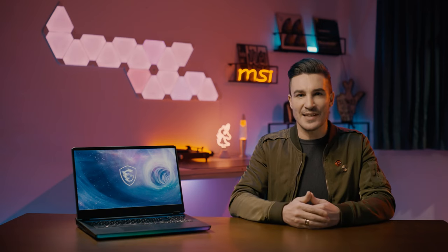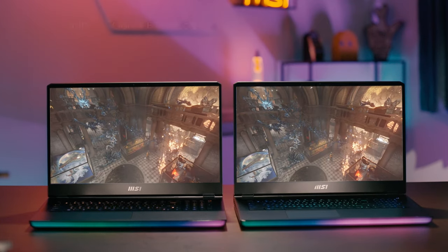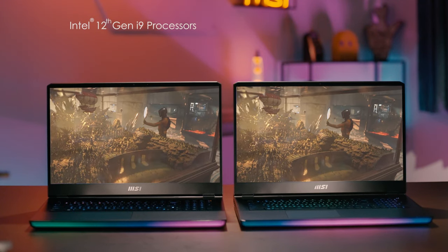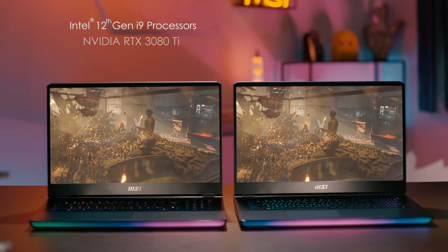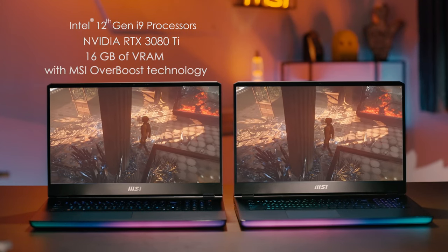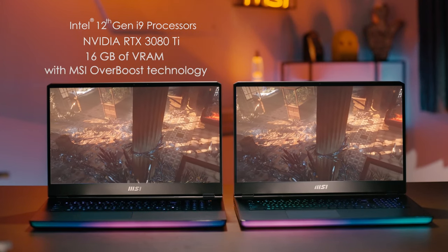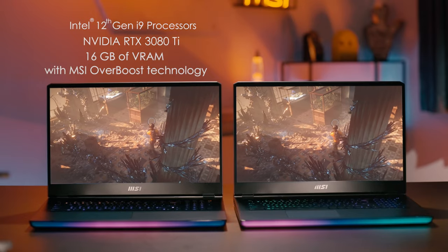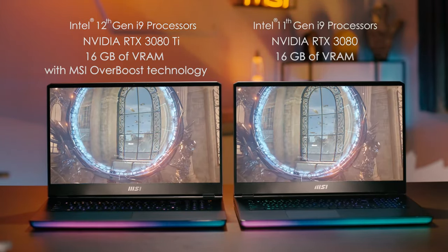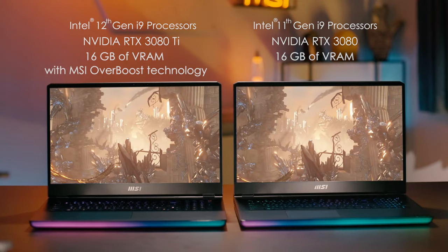Let's get back to the performance comparison on the different power designs. On one side, we have the Raider GE76 with the Intel 12th generation Core i9 processor and RTX 3080 Ti laptop graphics with 16GB of VRAM powered by MSI Overboost technology. And on the other side, we have another Raider GE76 but without MSI Overboost technology.